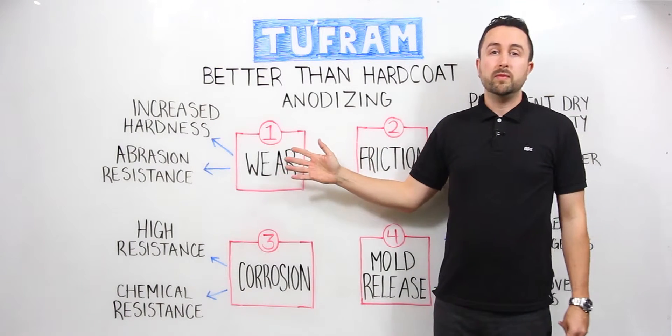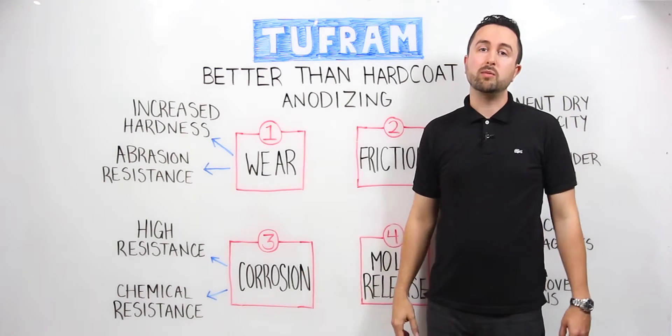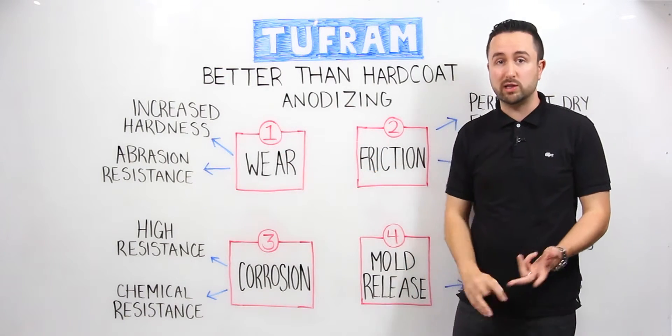When dealing with aluminum, many manufacturers understand very quickly after the parts are in service that aluminum is not a very hard metal, so it scratches and damages easily. With increased wear properties imparted by Tuffram, we can help protect the parts from scratching and abrasion.